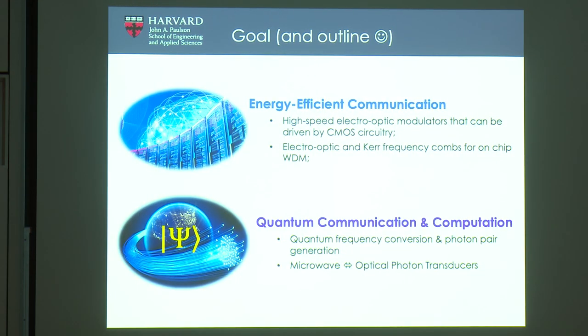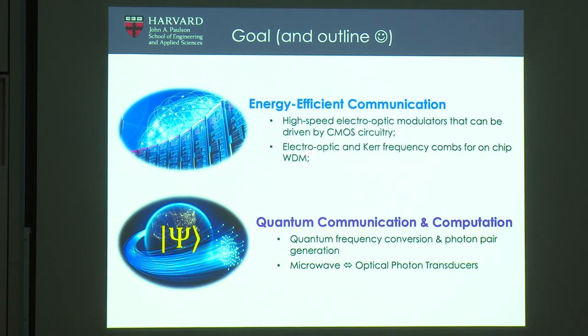The outline for today: the first part is mostly going to be about devices for efficient communication — these are already ready to be used, more or less, and we even have startups looking to commercialize some of this technology. The second part is a build-out towards components that one would need for quantum communication and computation, and that's still a work in progress.